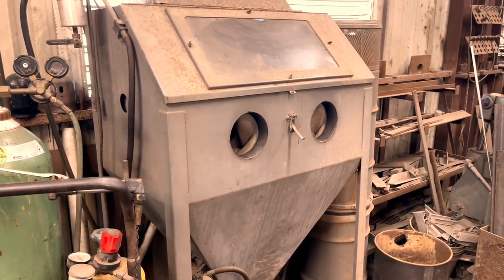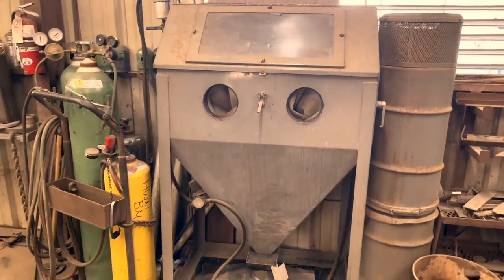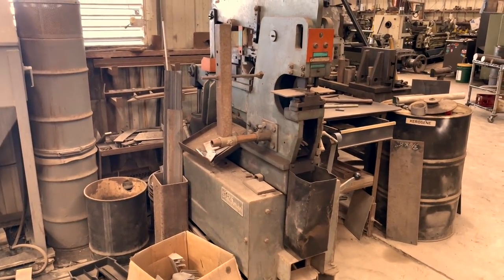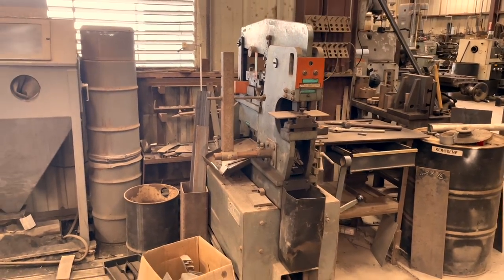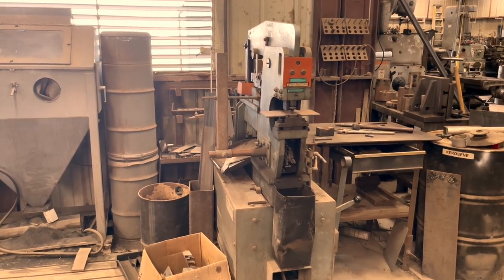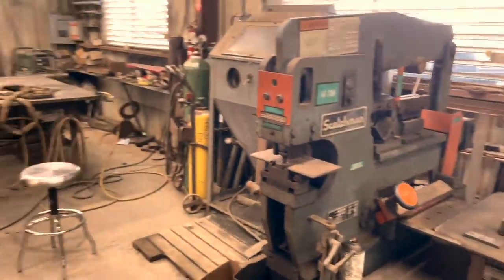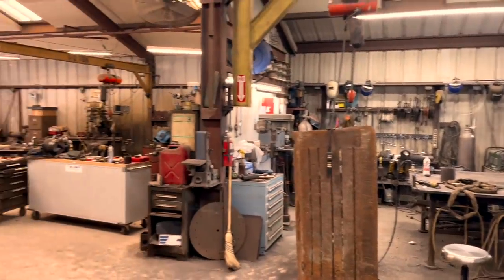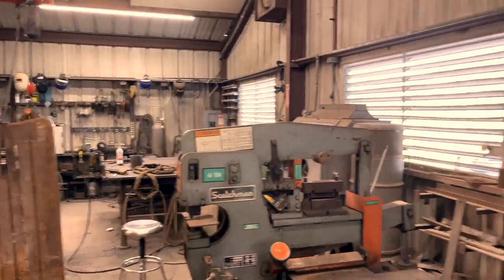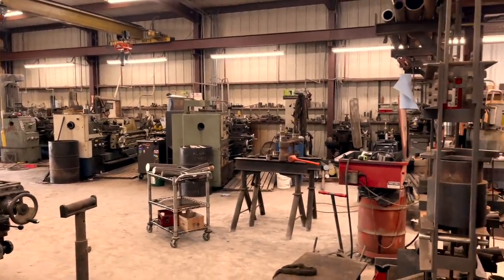Over here, enclosed sand blaster — doesn't see much work but like most things it's good to have when you need it. To the right of it we've got a 40-ton Scotchman — nine times out of ten whenever I get a job for this machine I can usually finish it out on it, and it's also super handy for making up quick weld jigs. This was the second expansion of the shop from that garage right there, and now on to the third and most current expansion — but hopefully not the last section of the shop.